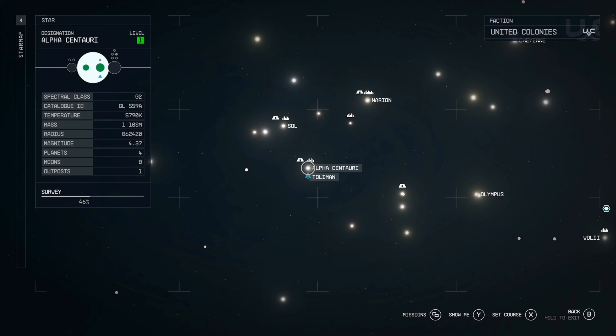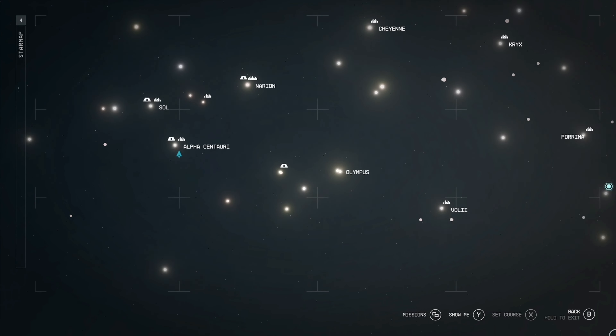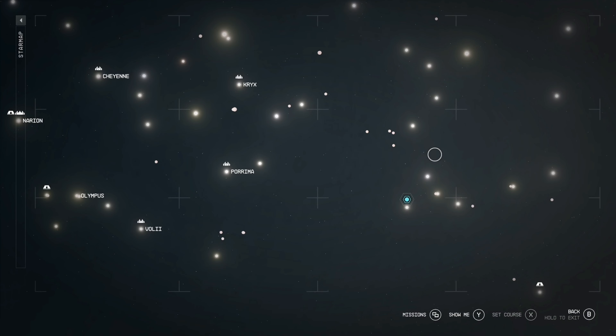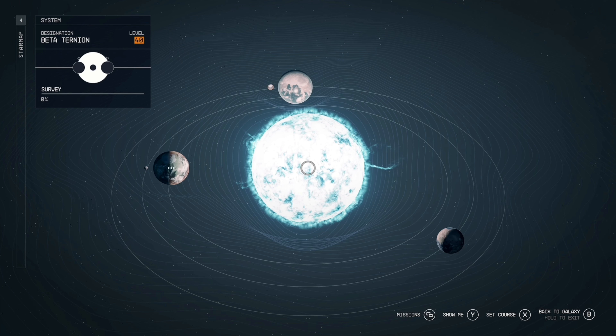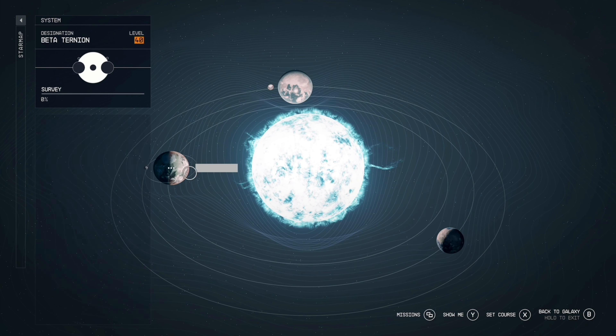To find this on the star map is pretty simple. From the Alpha Centauri system, head to the right until you see the Purima system. From there, go to its right and you'll see the Alpha, Beta, and Proxima Ternian systems. You want to go to the Beta Ternian system and specifically the first planet right there.